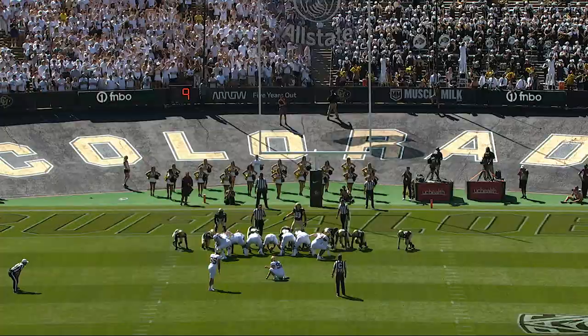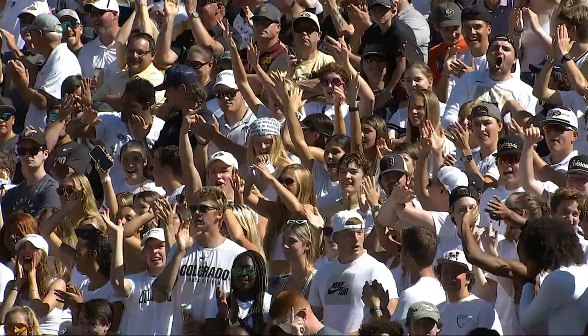It's a Kent State transfer. Swings the right leg, kick is up, it's on its way — and it is no good.